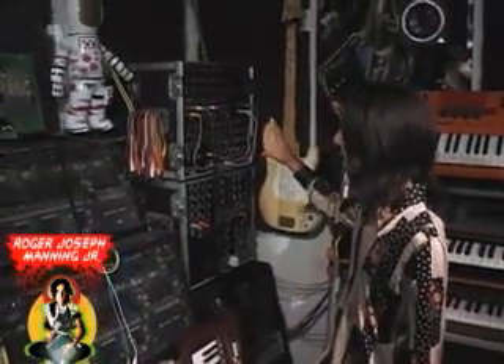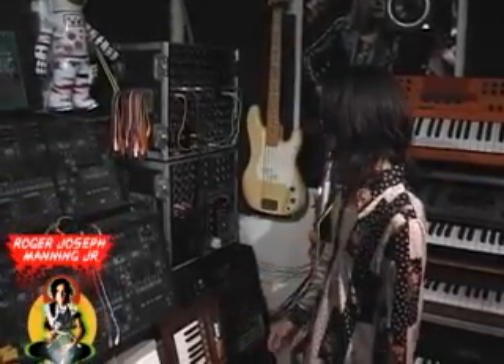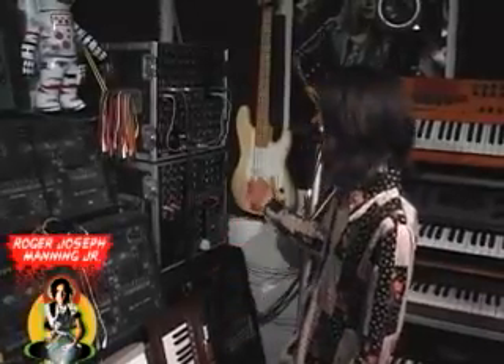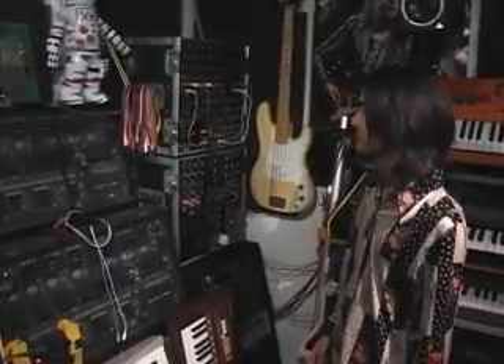These modules are modeled after old Moog equipment, and they look pretty much the same. It's a medium-sized system — if one had the money you could just build panels and panels for days — but it's also quite a lab experiment. You can get lost for five hours just trying to create one sound.